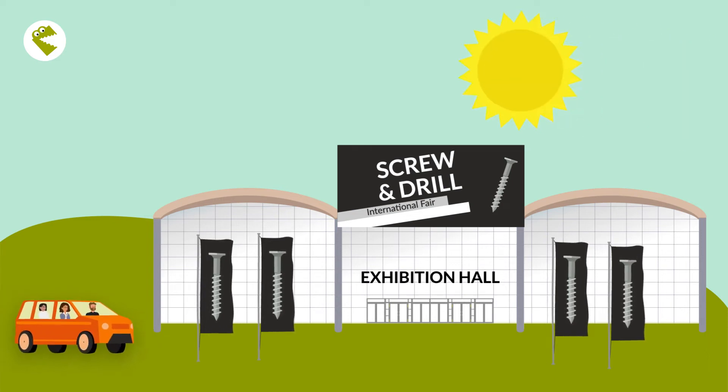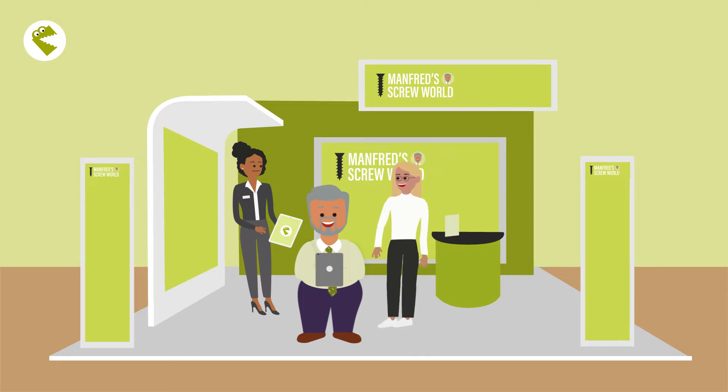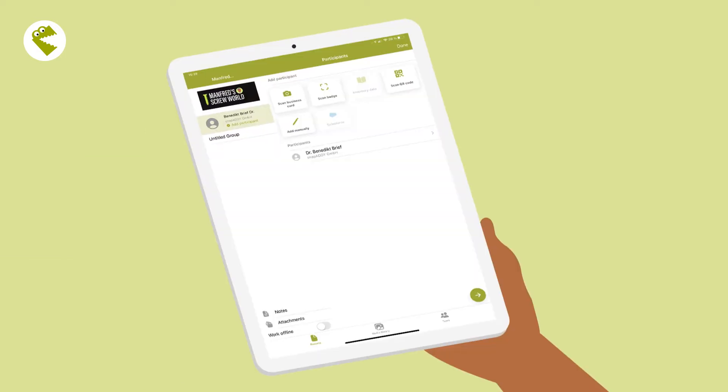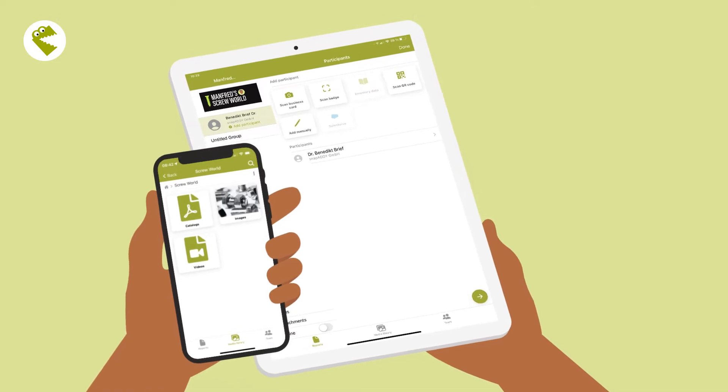The annual screw and drill in Hanover, Germany starts today, and Manfred Screwworld certainly can't afford to miss this trade fair. Sophie from the marketing department prepared the team very well and introduced Snap Addy Visitor Port, a tool for digital lead management.